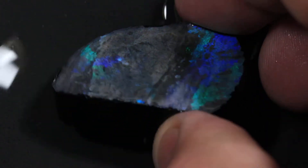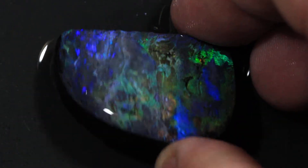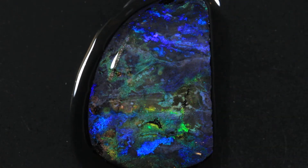If you had a trim saw, you could actually cut that in half and make this two pieces. I kept this one large because maybe it makes a nice big cabochon, or two really nice matching pieces.